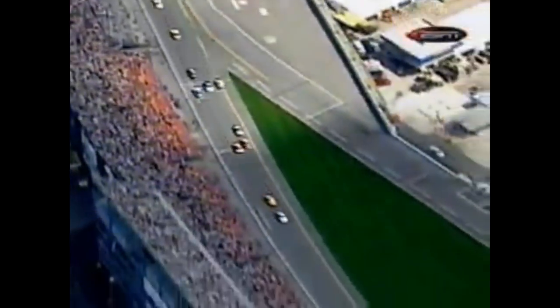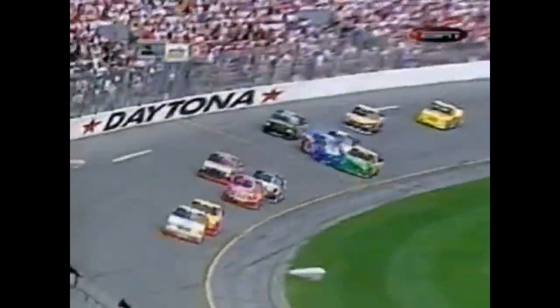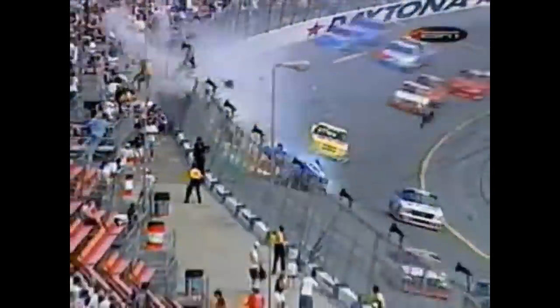After two trucks made contact, Jeff Bodine was a sitting duck on the outside whenever he was hit and launched into the catch fence. His truck rolled multiple times and burst into a fireball. You could hear the concern in the announcers' voices as they expected the worst news. The 18-time cup series winner not only survived, but competed in 14 cup races later that year.